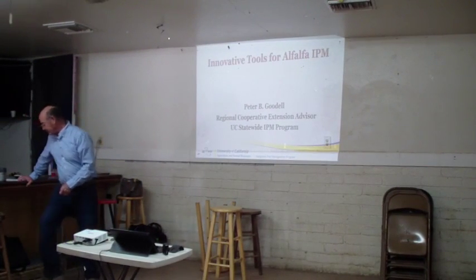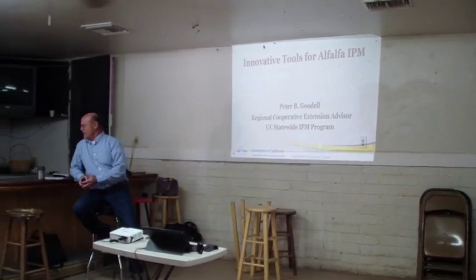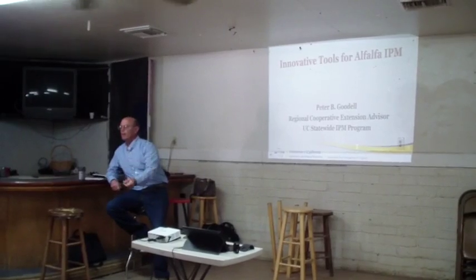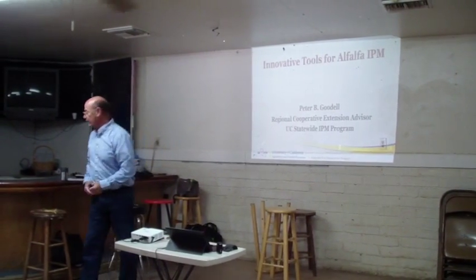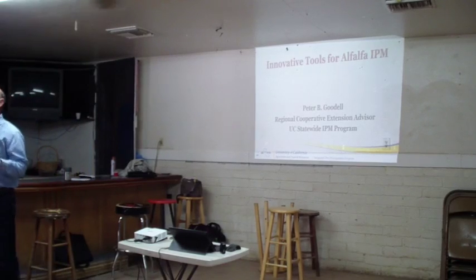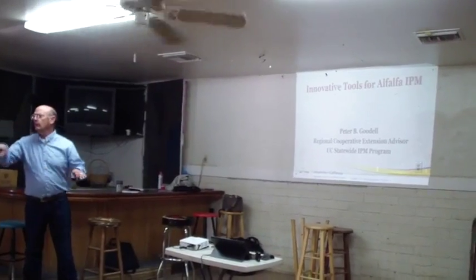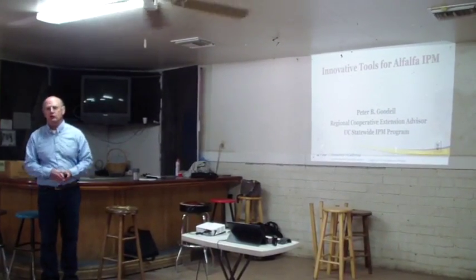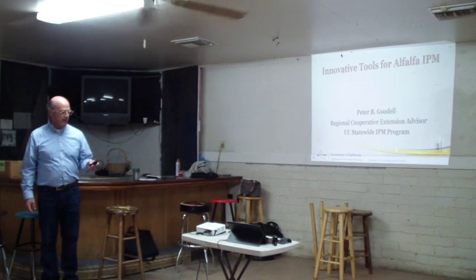It's a beautiful day to be indoors, and I feel like I'm in a beatnik cafe. For those of you who were at the field day last week, I'm covering a lot of the same information, but this time I do have a connection, so we're going to do a little bit of interactive things.